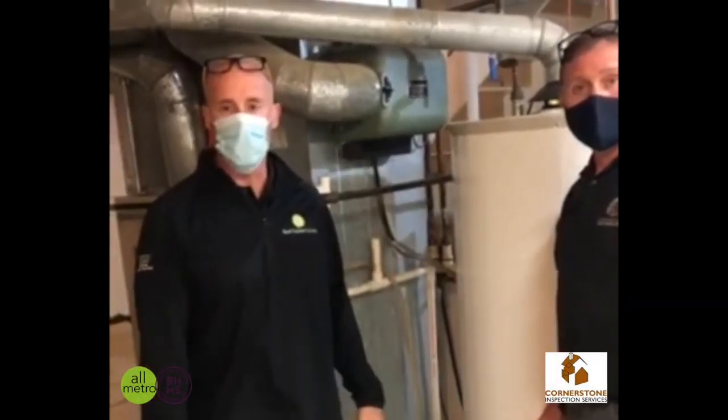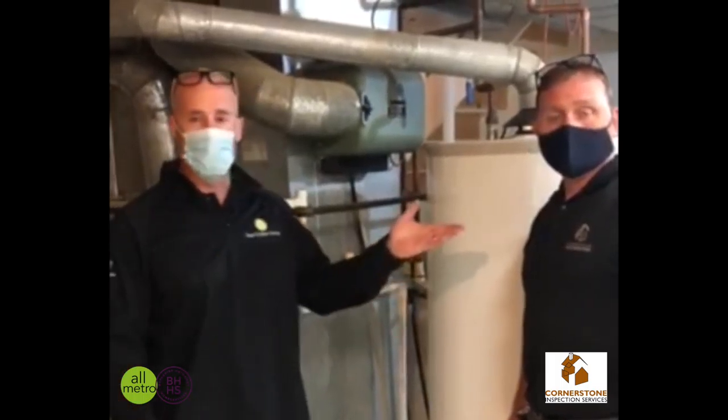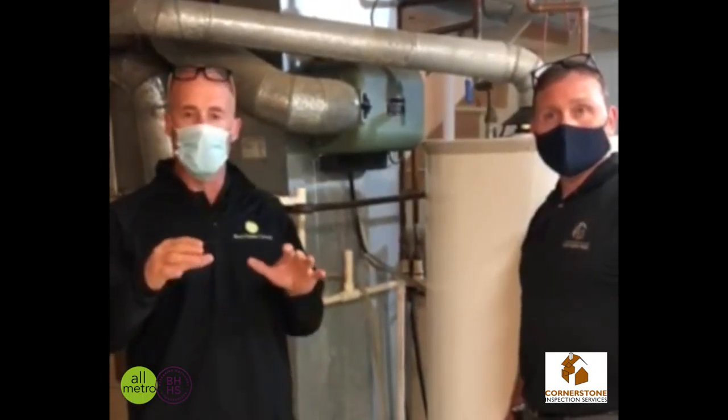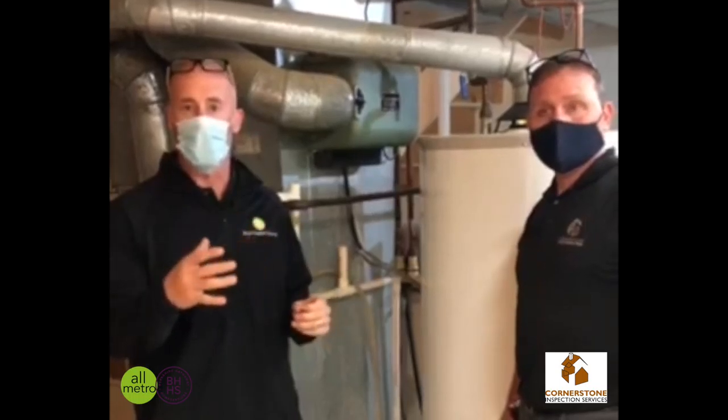Hey everybody, it's Todd Bartusek with Berkshire Hathaway Real Estate and the All-Metro Real Estate Group. I'm standing here once again with Chad Alvarez, owner of Cornerstone Home Inspection. I'm going to have Chad talk about a couple of minor, really easy things to be thinking about as we're going into the fall season.